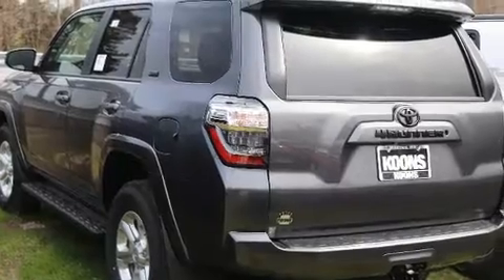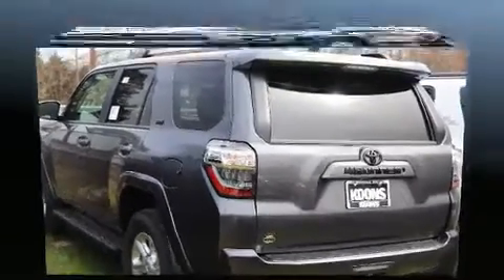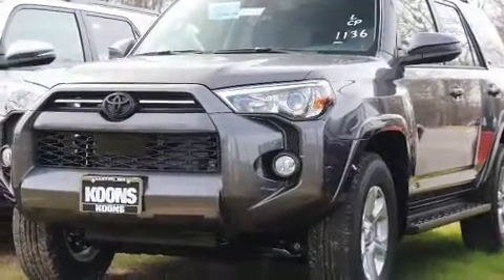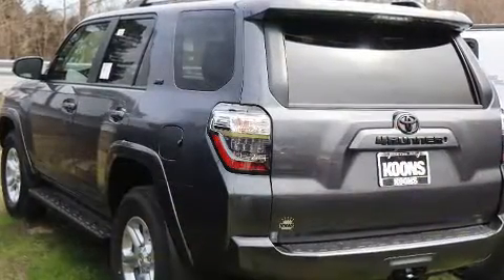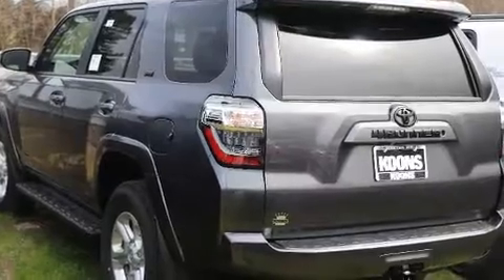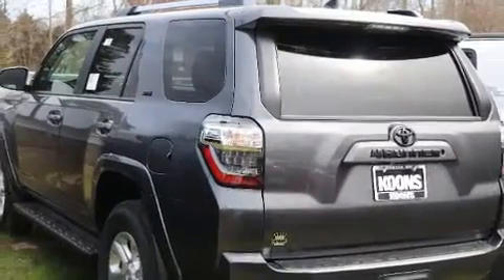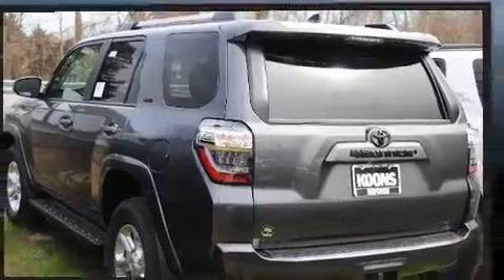Toyota ensures the safety and security of its passengers with equipment such as head curtain airbags, front side impact airbags, traction control, anti-whiplash front head restraint, ignition disabling, an emergency communication system, and four-wheel disc brakes with ABS. Brake Assist technology provides extra pressure when applying the brakes.